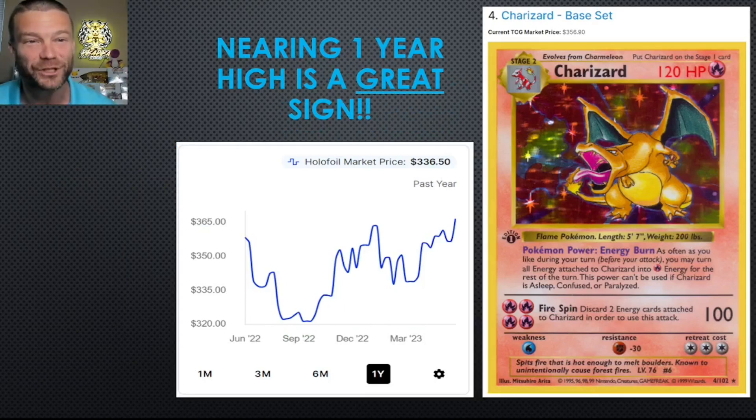Number 4 is the Charizard from Base Set. Before you guys blow me up in the comments — I know this is a picture of the first edition one, but I just copy and paste it into the slide. What I'm most excited about is the Charizard Base Set, which to me is like an index fund for the overall health of the hobby. When I see this getting near a one-year high, that is exciting. People are paying more now than they were a year ago. I'm going for a PSA 8 Shadowless Charizard Holo — that's a further down the road dream for me — but super excited to see this one on the list.